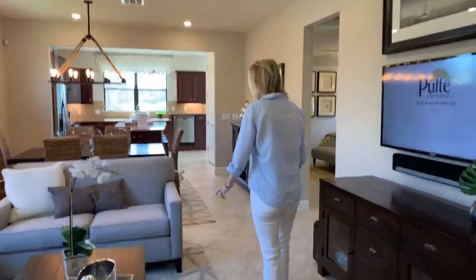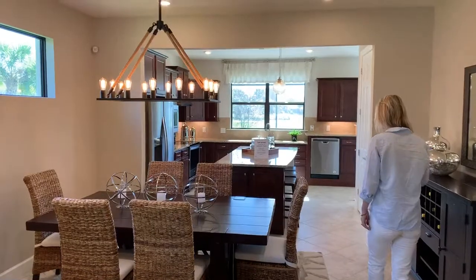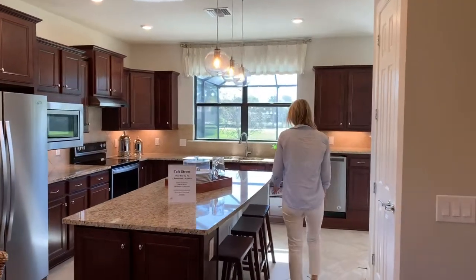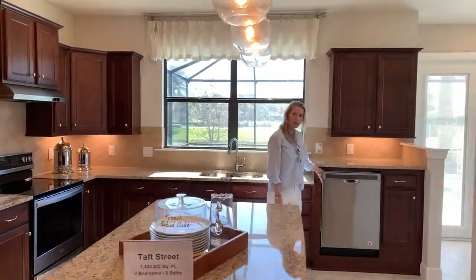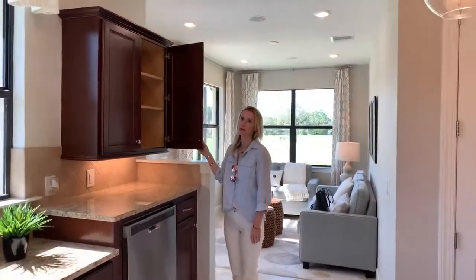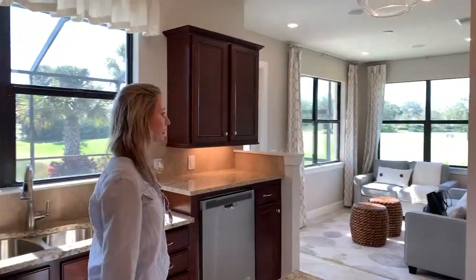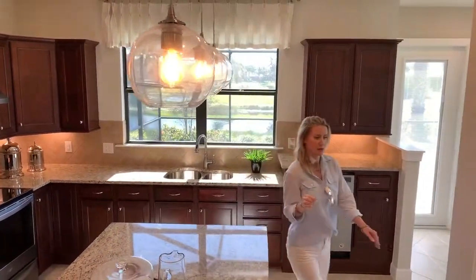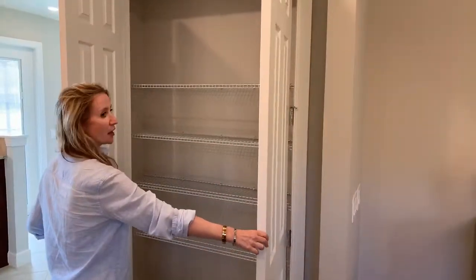Here we have a nice open plan living area and dining, moving into the kitchen with a very large island. Very nice finishes, granite countertops, some nice built-in appliances with very high-end oversized cabinetry — at least 42-inch cabinets. Very nice open, light design. The kitchen has plenty of storage space, as you can see, with an oversized pantry.